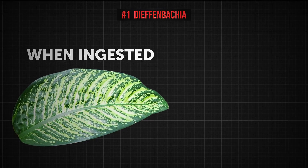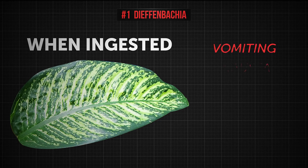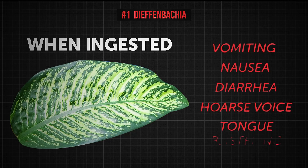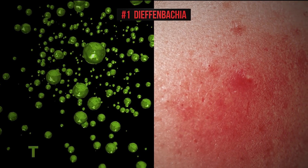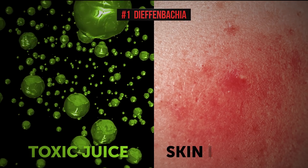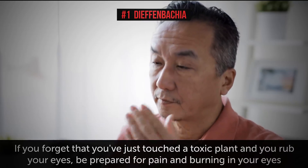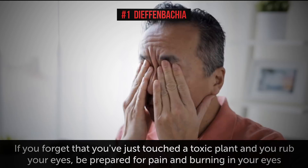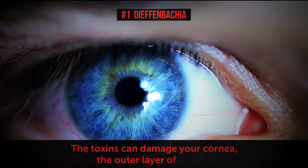When ingested, Dieffenbachia leaves have been known to cause vomiting, as well as nausea, diarrhea, hoarse voice, and tongue blistering. You should also avoid touching the leaves — you may get some of its juice on your hands, and this can cause skin irritation. And if you forget that you've just touched a toxic plant and rub your eyes, be prepared for pain and burning. What's even worse, the toxins can damage your cornea, the outer layer of the eye.